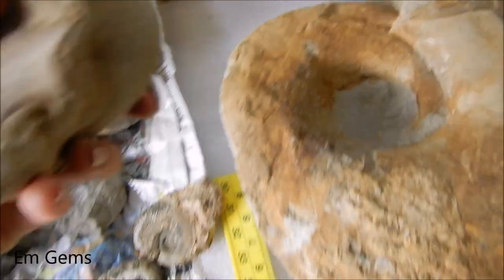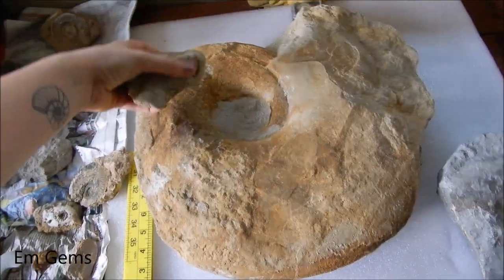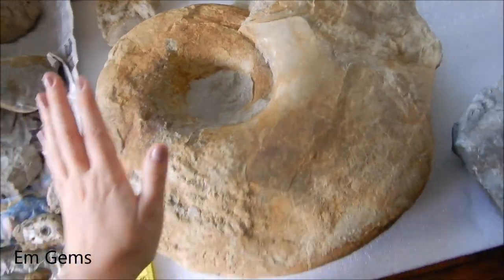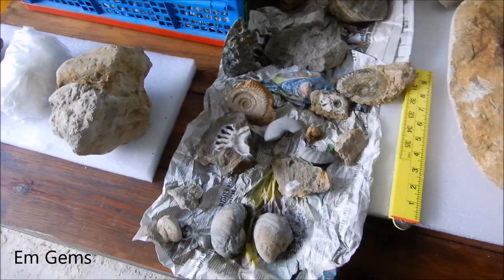And then this little one here — funny enough, this fragment of an ammonite here is the same species as the big one. They're both Lytoceroses, but that one's not a mega one, obviously.